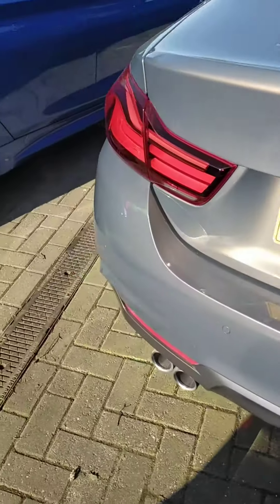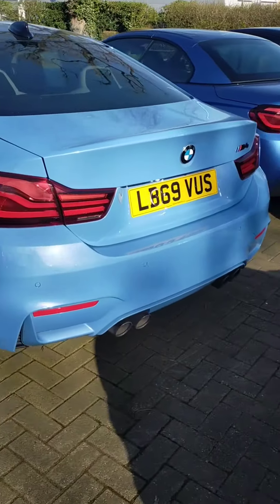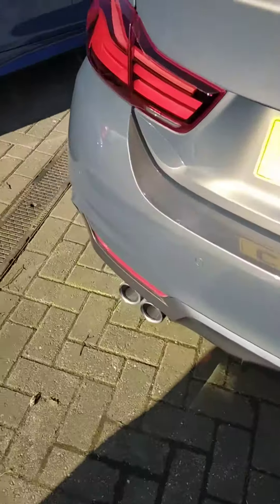I'm going to take a look at these two BMWs — they're parked side by side. You've got this 420 diesel, which is a complete pump. And you look at the one next to it, which is the M4, which is the beast. You haven't even got to look at the labels; you've only got to look at the exhausts to get an idea which one's which.